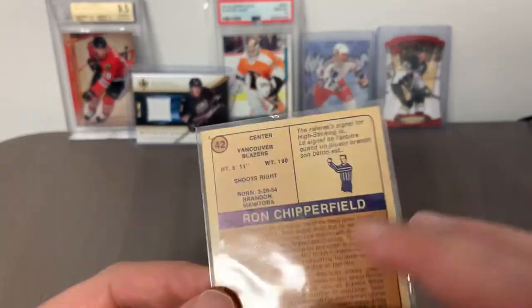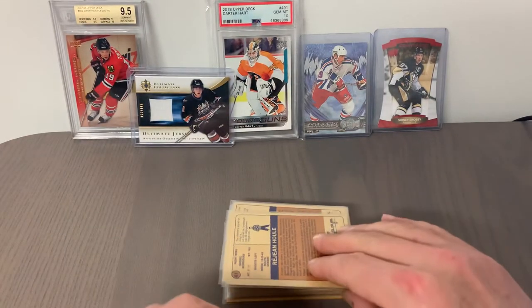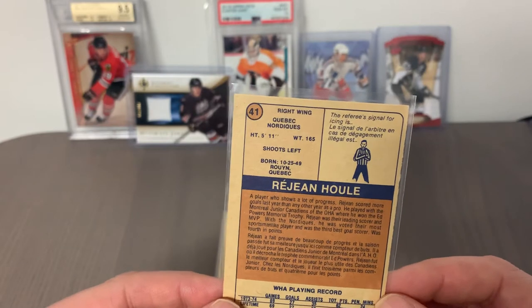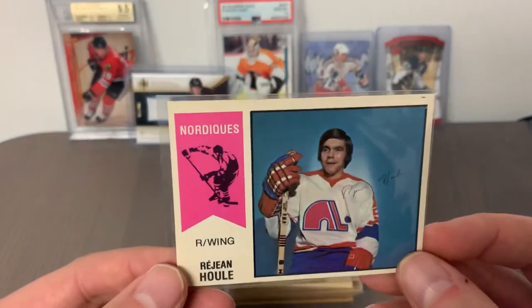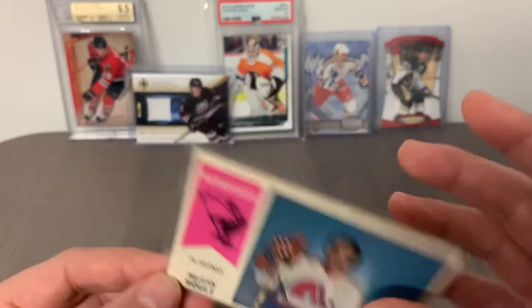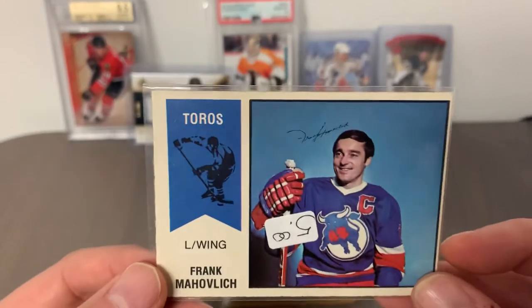Card number 42 is Ron Chipperfield, Vancouver Blazers — more on the common basis. Ron played for a few WHA teams; I believe he was also with the Calgary Cowboys at one point. Card number 41 is Rejean Houle of the Quebec Nordiques — an ex-Montreal Canadian who also served as general manager of the team for a time.